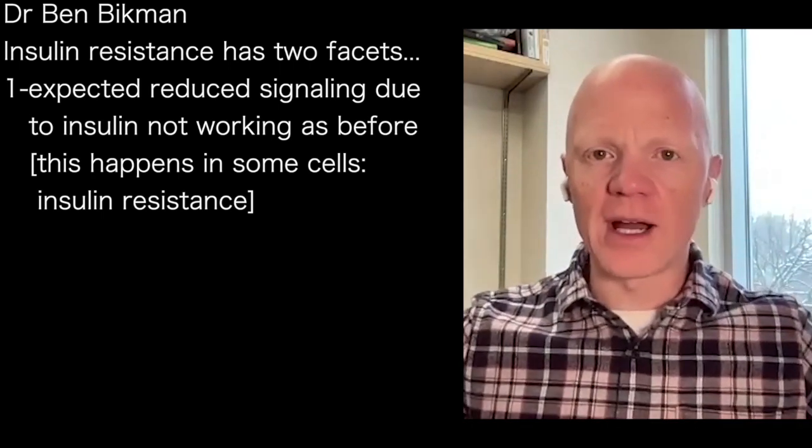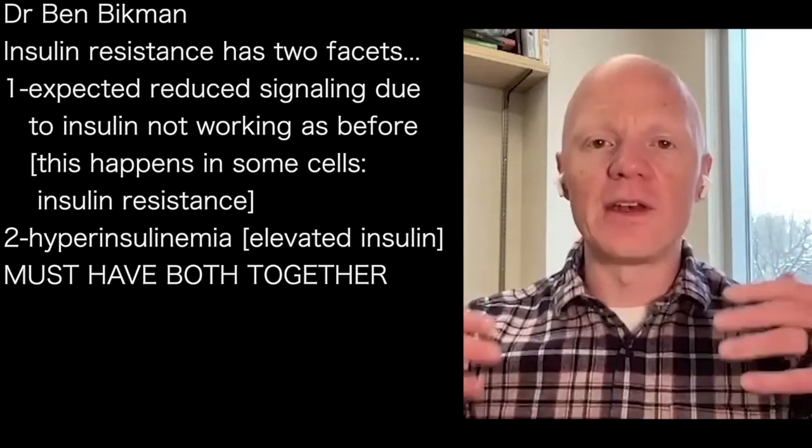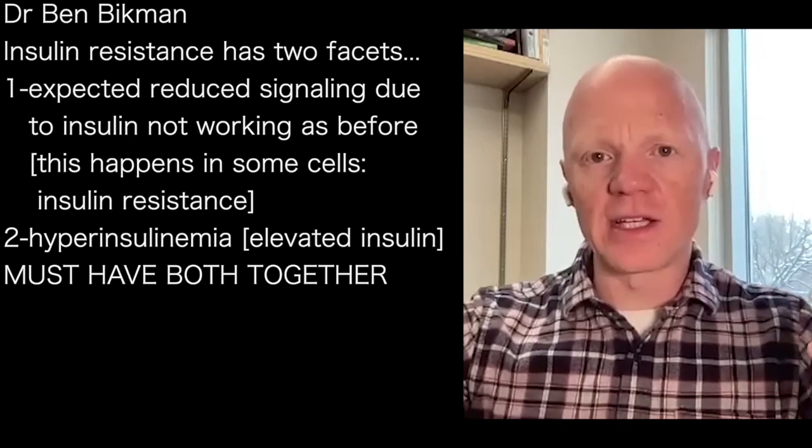These cells exist within the entire body, the entire organism. And within the entire body, we have another aspect to this, which is hyperinsulinemia — elevated insulin.